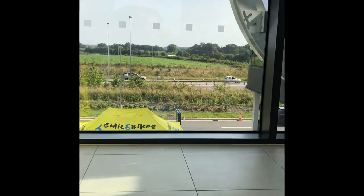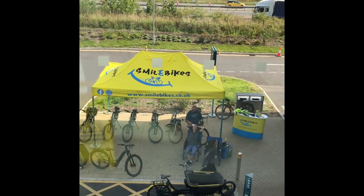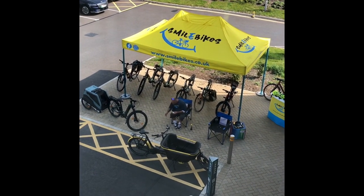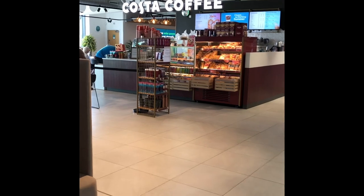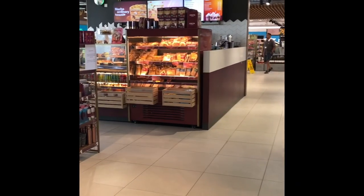Get some nice views up here of the countryside as well. We have the small oryx outside — go check them out. That's smallbox.co.uk. We also have a custard coffee and there's plenty of food to choose from.